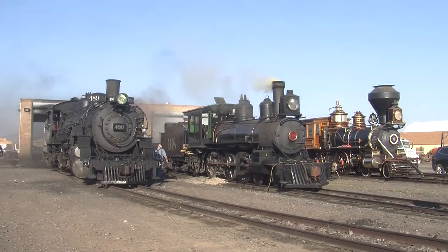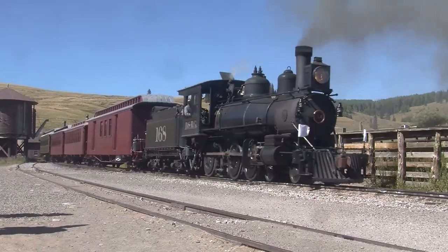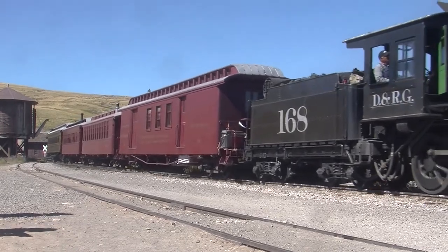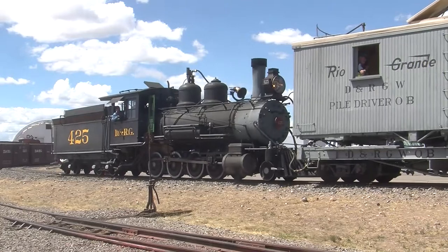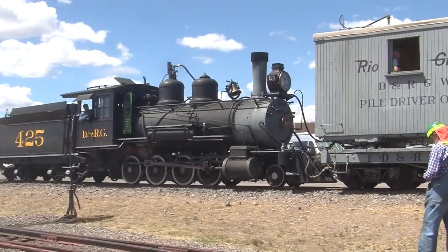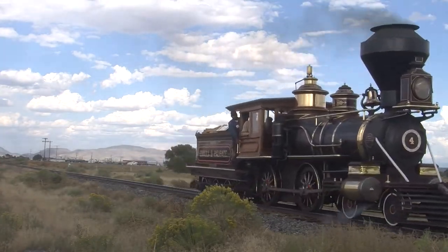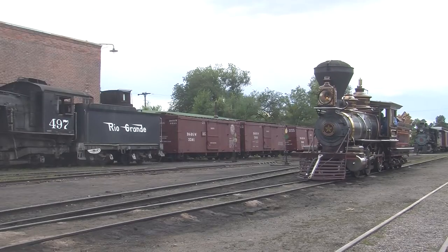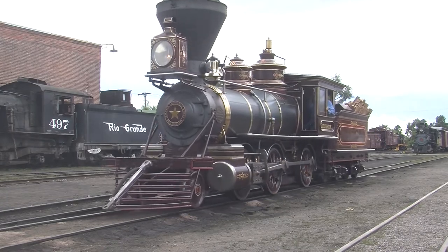The Cumbres & Toltec continued its 50th anniversary celebration with a gathering of locomotives built before 1900. Newly restored 168, DRG W315 backdated to DRG 425, Eureka and Palisade No. 4, and Carson and Tahoe Lumber and Fluming Company No. 1, the Glenbrook, were the stars of the show.